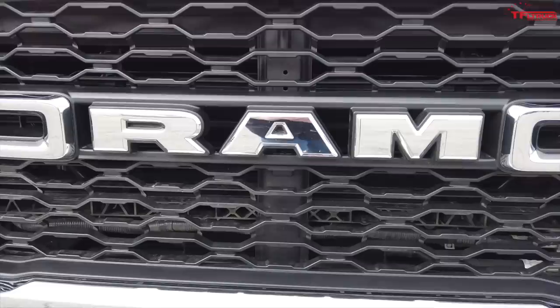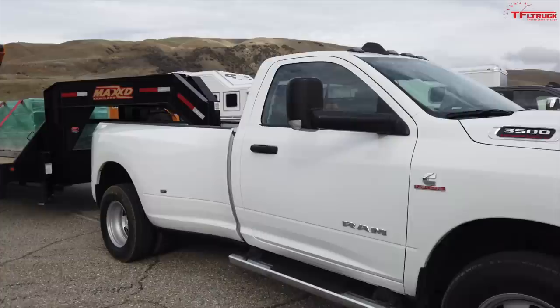Here we are in another Ram heavy-duty — this is a regular cab Tradesman 4x2, and the reason for that is this is the max tow configuration. This truck is rated to pull 35,100 pounds and we've got 35,000 on the back. We have Rod Romain driving — Rod is the chief engineer for Ram heavy-duty. This is his baby.